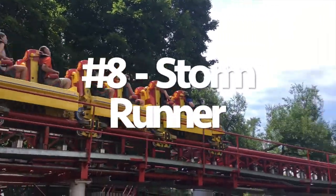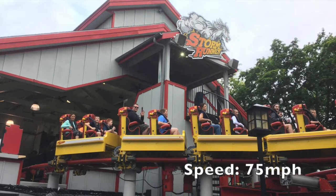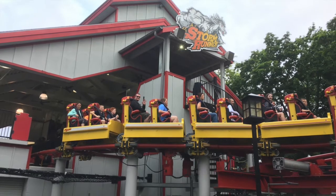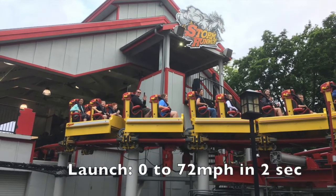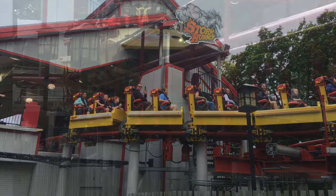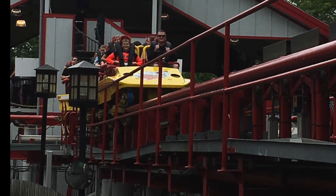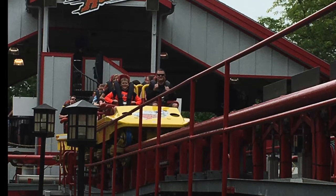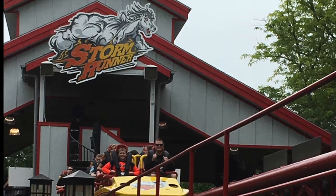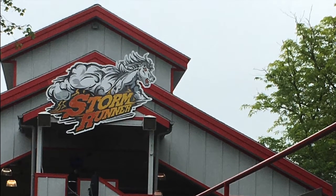At number eight, Storm Runner is an Intamin accelerator coaster featuring a top hat and a launch, but it expands the layout with other elements, which makes it come higher than Kingda Ka on my list. It's almost like a mix between a Blitz and an accelerator. It's got an awesome powerful launch, a great top hat with some airtime at the top, then a steep drop that goes down into a ravine. It has great inversions high up in the air with great hang time, like the flying snake dive, plus awesome twists at the end.